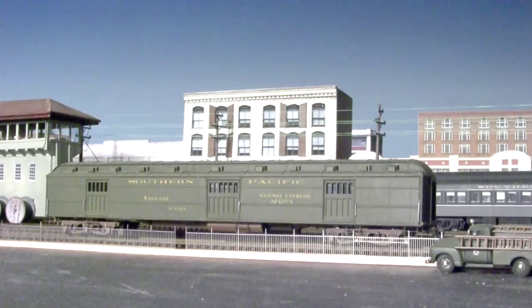There are no ready-to-run or kit-form cars of this type in plastic — there's nothing even close. Express cars were often unique, and I've developed an easy way to build this important type of head-end car. So let's take a look in the studio right now.